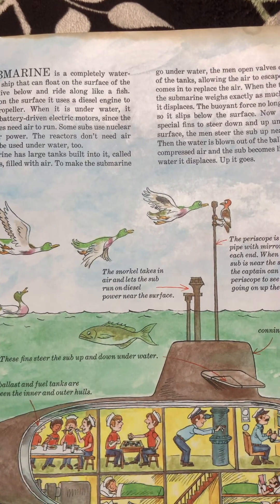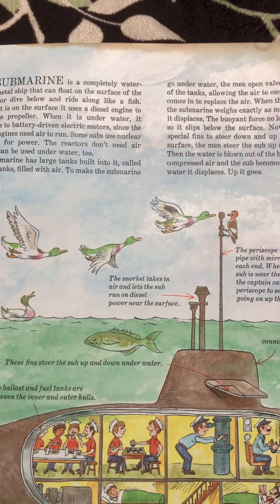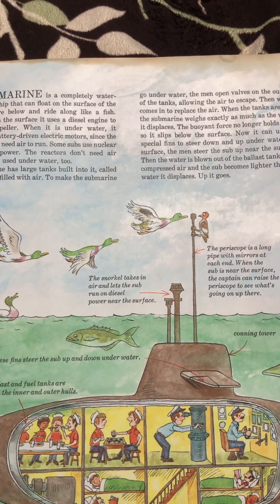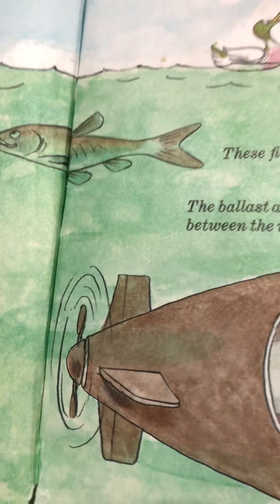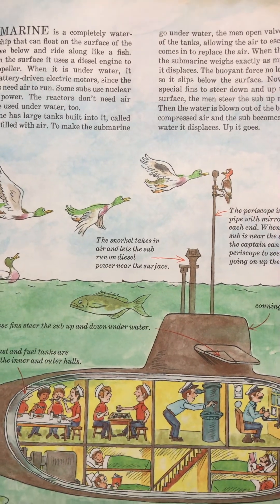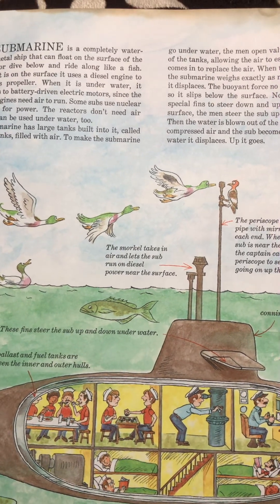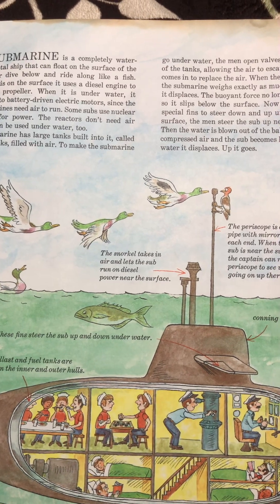A submarine is a completely watertight metal ship that can float on the surface of the water or dive below and ride along like a fish. When it's on the surface, it uses a diesel engine to turn its propeller. When it is underwater, it switches to battery-driven electric motors since the diesel engines need air to run. Some subs use nuclear reactors for power. The reactors don't need air, so they can be used underwater too.